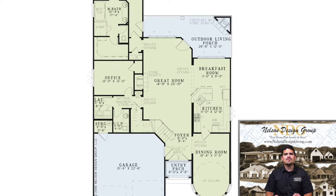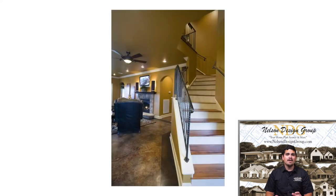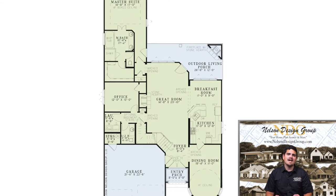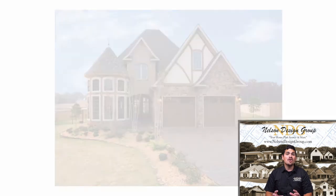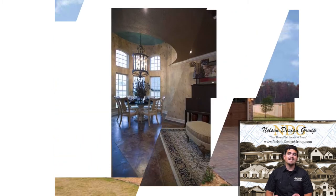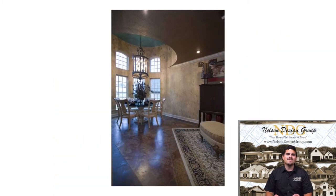Heading inside, the foyer features stairs leading above, and off to the right is the massive dining room. This dining room has an incredible 14-foot ceiling and a curved wall of windows that allows natural light to flood in.